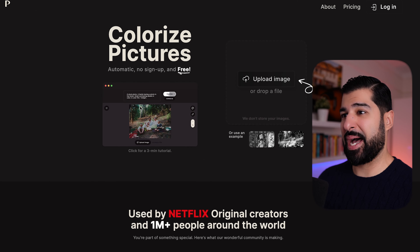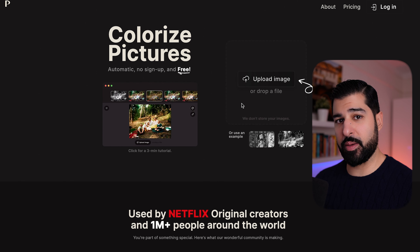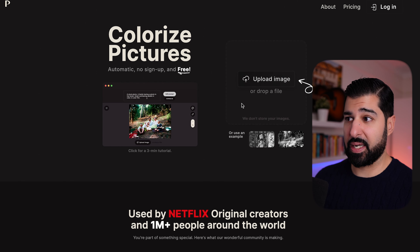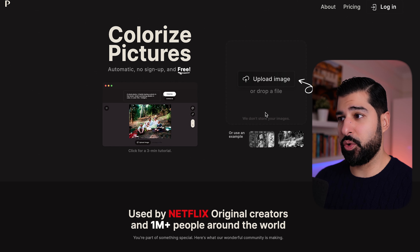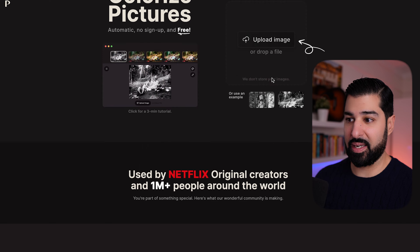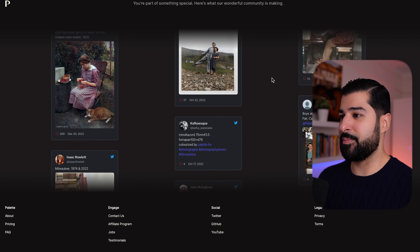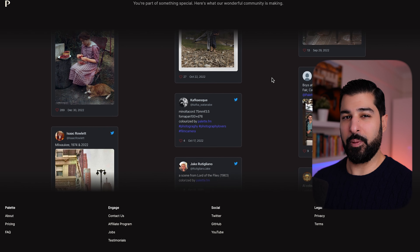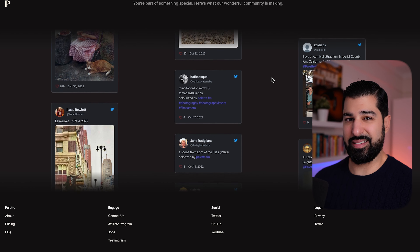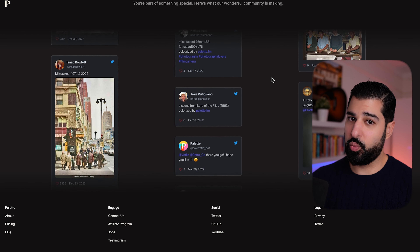So the first one we're going to dive into is palette.fm. What this does is it takes black and white pictures and turns them into color. It's as easy as uploading your image, drag and dropping a file, and the output will be color. Most of these examples are sentimental — people are doing this for memory preservation, but it also adds an element of life.